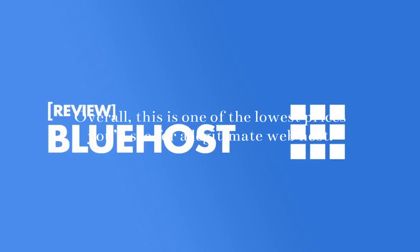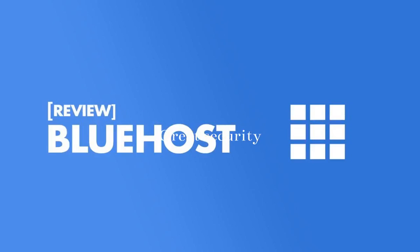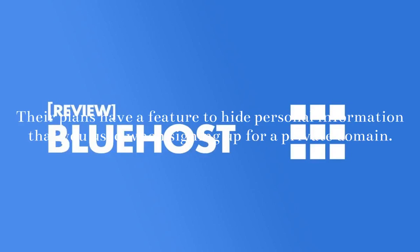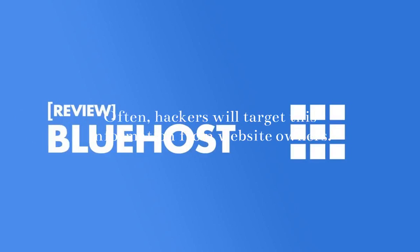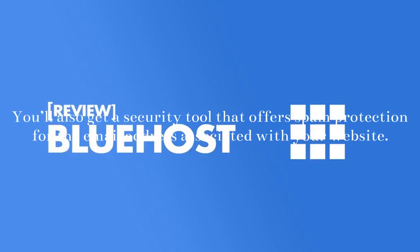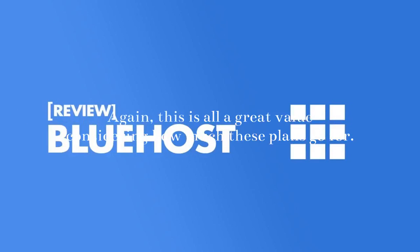Great Security: This is one of the lowest prices you'll see for a legitimate web host. Bluehost gives you all the crucial security features at a great price. An SSL certificate comes standard, regardless of which plan you choose. Their plans have a feature to hide personal information that you used when signing up for a private domain — often, hackers will target this information from website owners. Bluehost has features to prevent malware attacks, as well as tools used for automatic daily backups. You'll also get a security tool that offers spam protection for the email address associated with your website. This is all a great value considering how much these plans go for.